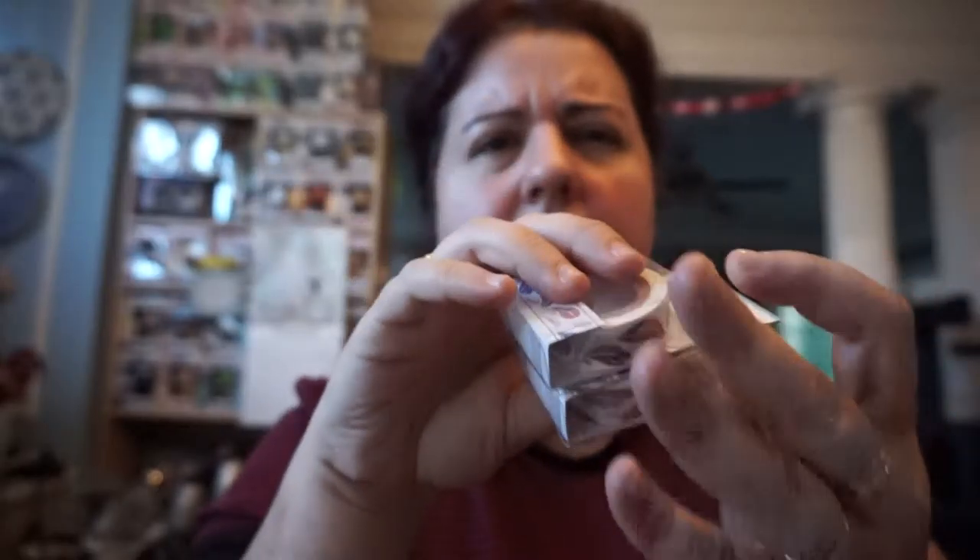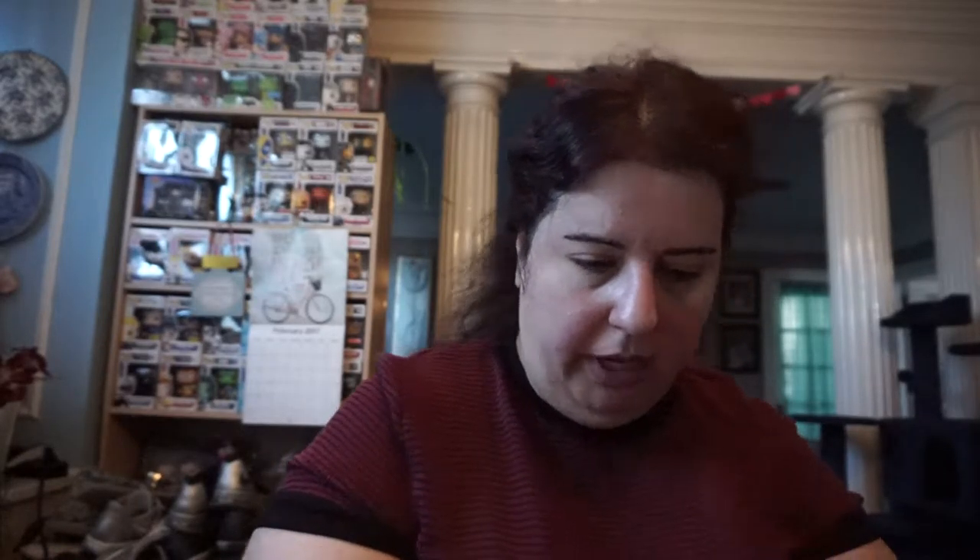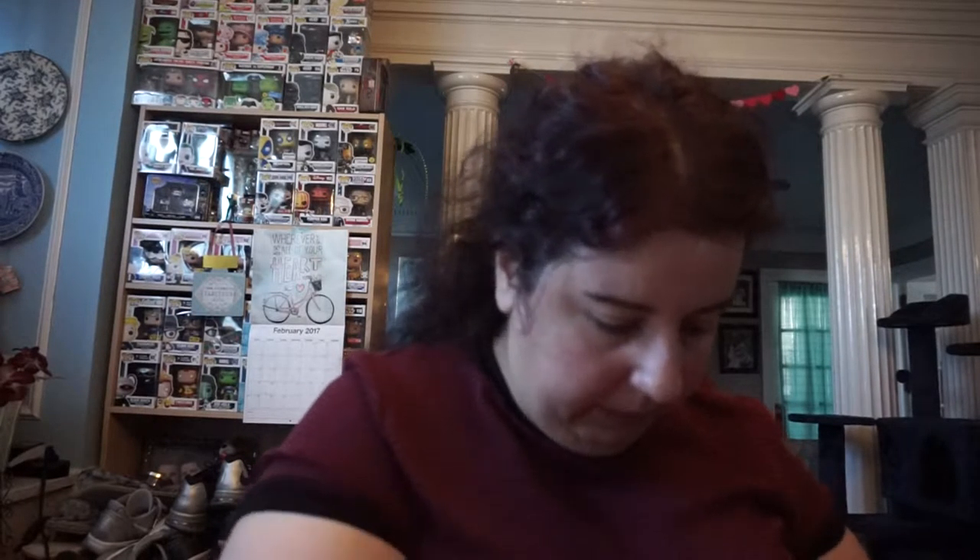I also got some washi tape — I found the new ones, I'm so happy! I got two of these feather ones. People have been hauling these like crazy, I just thought they were so pretty. They only have two of each, so I got whatever I really liked. I got two of the feather ones and two of the rainbow. I also got two of the roses with a gray background.